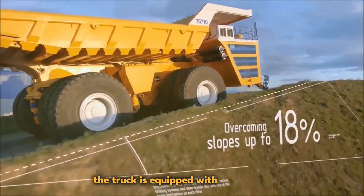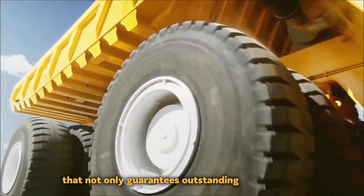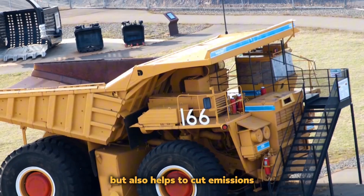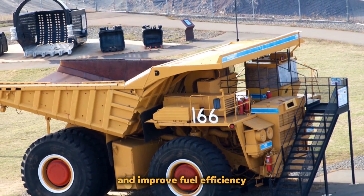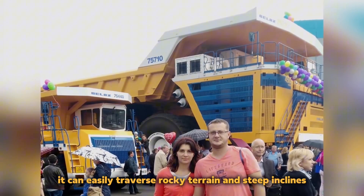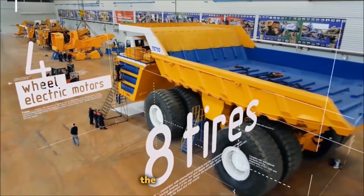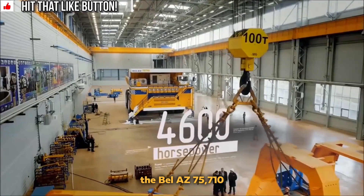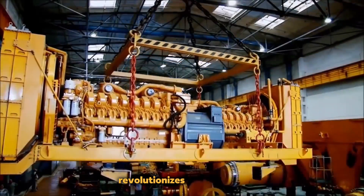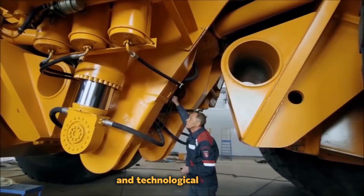The truck is equipped with a powerful diesel-electric drivetrain that not only guarantees outstanding performance but also helps to cut emissions and improve fuel efficiency. Because of its tough design and cutting-edge suspension system, it can easily traverse rocky terrain and steep inclines, making it an invaluable tool in the mining business. The Belaz 75710 revolutionizes the industry and is a monument to human inventiveness and technological capability.